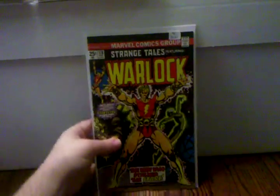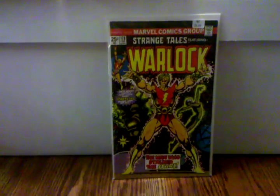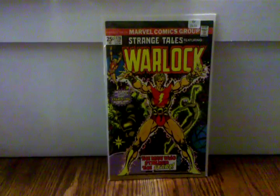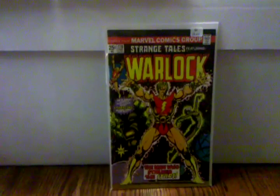Strange Tales number 178 — this is the first appearance of Magus, who is the main villain in the Infinity War. He's Adam Warlock's evil side.